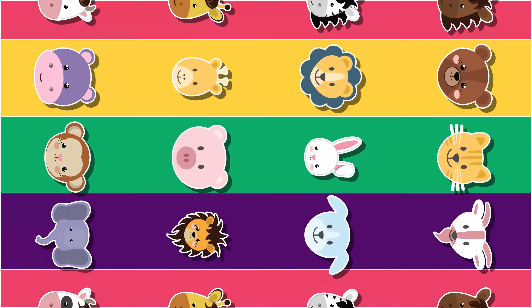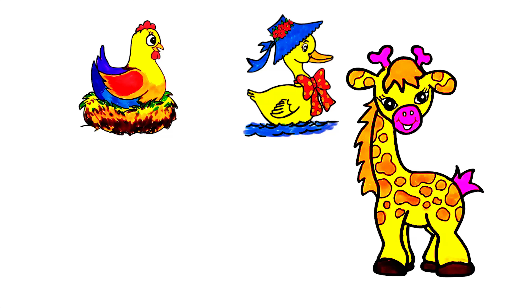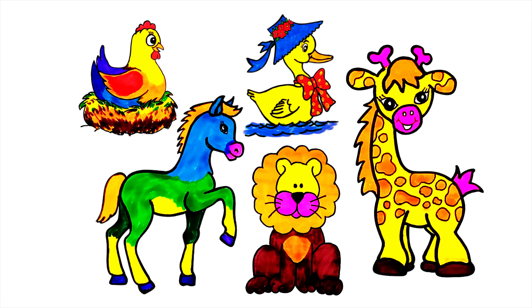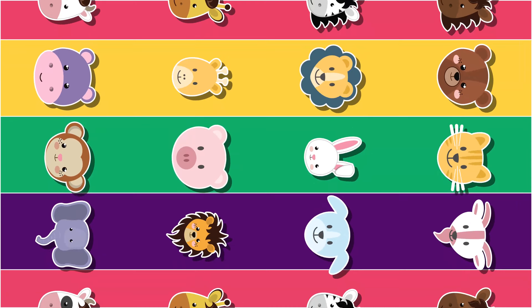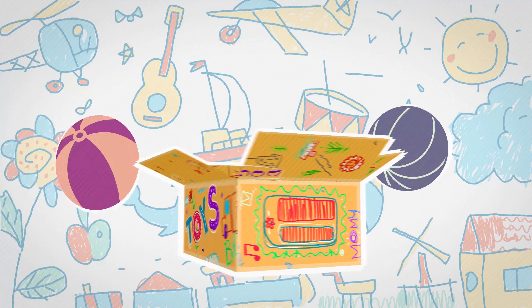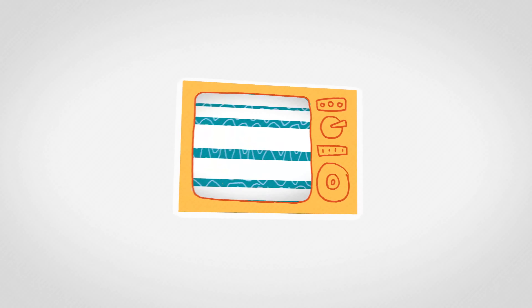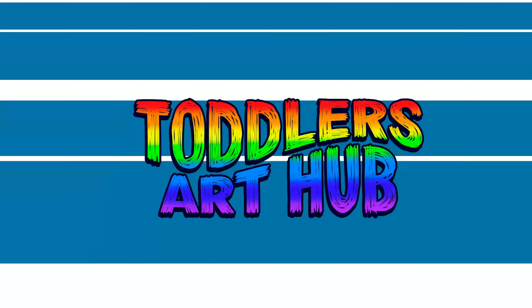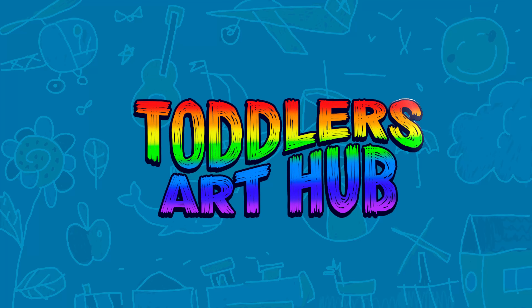We've successfully drawn and colored five familiar animals: the chicken, duck, giraffe, horse, and lion. I hope you had a fantastic time bringing these animals to life on your paper. Until next time, keep drawing and exploring your artistic talents. Goodbye! Don't forget to like and subscribe — see you in the next video.